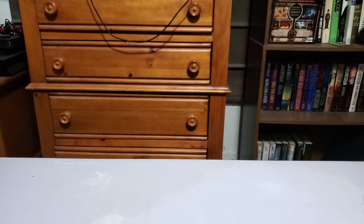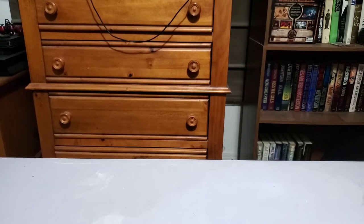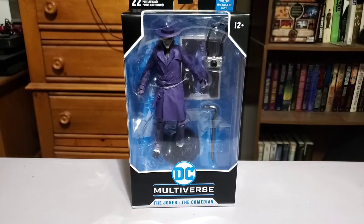There are three boxes left — two of them are Big Bad Toy Store and I think this one is GameStop. If it is, I know what it is because there are only a couple of things I've gotten from GameStop lately on pre-order. And yep, it is GameStop. What we got is the GameStop exclusive — the Joker, the Comedian. I get why they called him the Comedian, but to me this is just Killing Joke Joker. It's from the Three Jokers storyline.